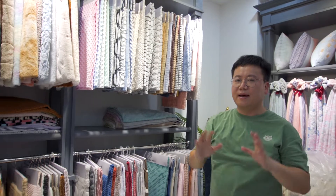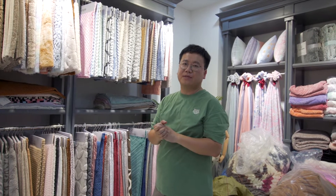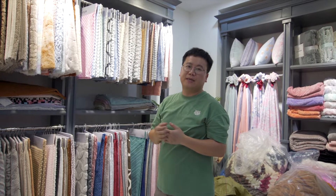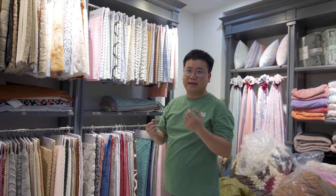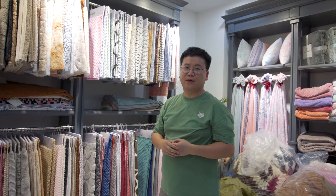We have more and more fabrics. If you're interested, comment below and contact us. We will send you all the items and PPT proposals so you can choose. I hope you enjoy the video — get in touch with us, we bring you the profit. Thank you, bye bye.